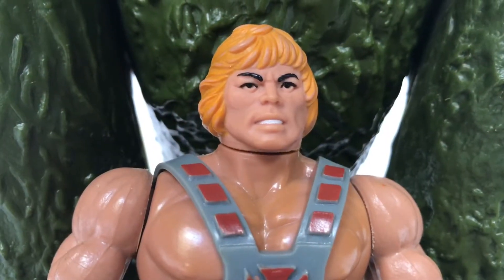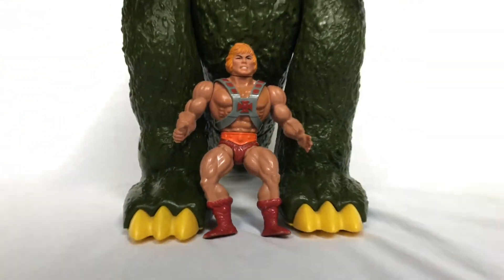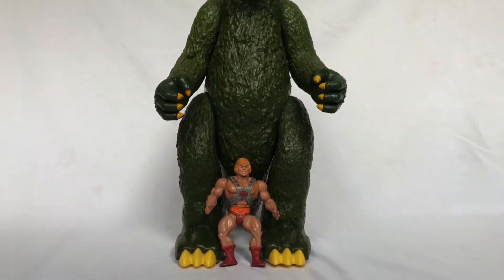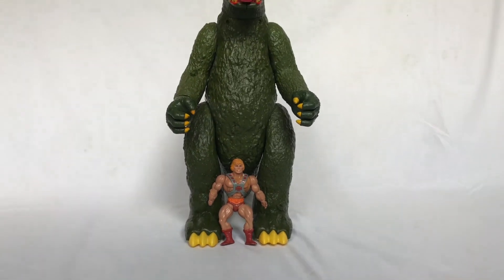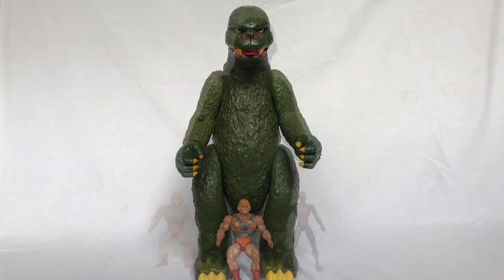Here he is next to He-Man. He-Man is about a 6.5-inch figure, so this will really show you he's enormous compared to a regular action figure. He frequently would attack Castle Grayskull and other figures in my collection.